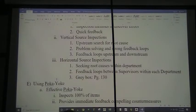This leads to problem solving and very strong feedback loops. We should have feedback loops that work both upstream and downstream. Then we have horizontal source inspections — that is where we start seeking the root causes within the department. The person next to me may be making a defect and handing it off to me, but it may be because of something else in the department. Feedback loops between supervisors within each department are also extremely helpful.